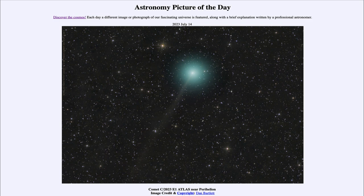That is apod.nasa.gov/apod, and today's picture for July 14th of 2023 is titled 'Comet C/2023 E1 Atlas near perihelion.' This is the comet known as Atlas.